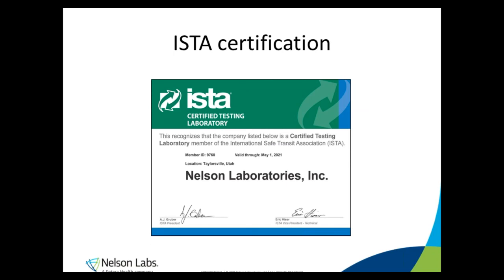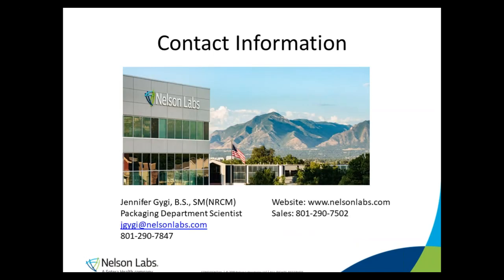Nelson Labs has always been involved in standards organizations that govern the testing we do. Being involved helps us stay abreast of current industry practices and changes to test methods. We've been subcontracting transportation and distribution testing for many years, and as such we've been involved with ASTM and ISTA. Now that we have our own distribution test lab, we've applied for and just received our ISTA certification — we're very excited about this. If you'd like more information about our testing capabilities and current pricing, just give us a call or visit our website. Thank you for attending our webinar today and have a great day.